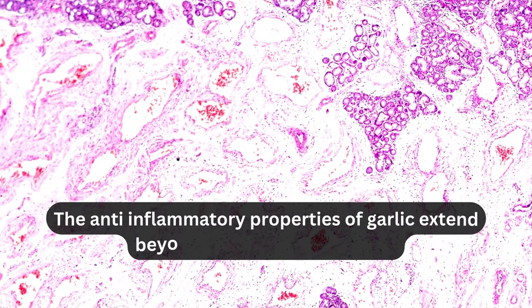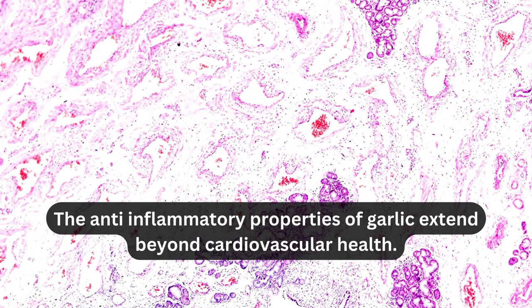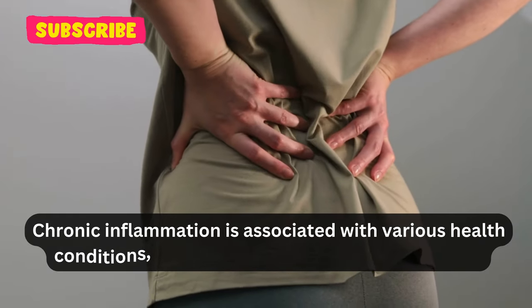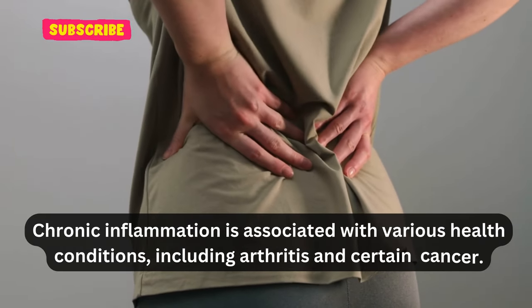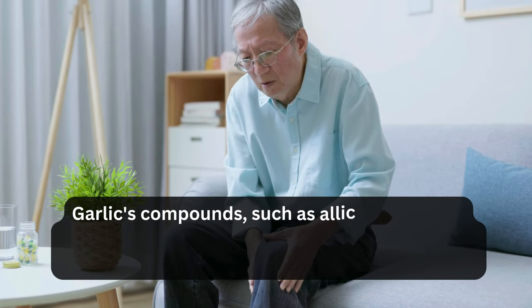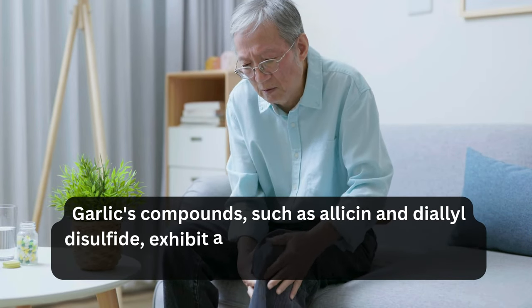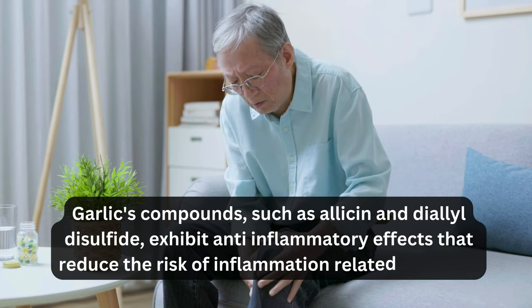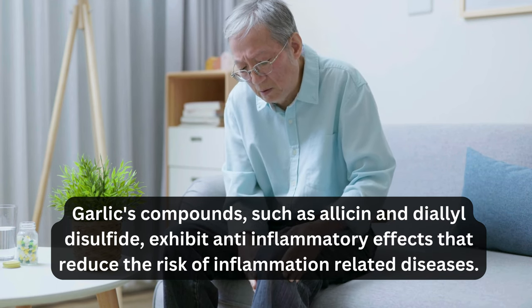The anti-inflammatory properties of garlic extend beyond cardiovascular health. Chronic inflammation is associated with various health conditions, including arthritis and certain types of cancer. Garlic's compounds, such as allicin and diallodisulfide, exhibit anti-inflammatory effects that may help alleviate symptoms and reduce the risk of inflammation-related diseases.